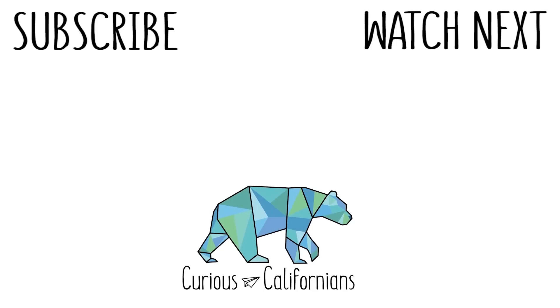If you enjoyed this video, make sure you subscribe to our channel. We post new content every week. And check out our blog at CuriousCalifornians.com. Stay curious!